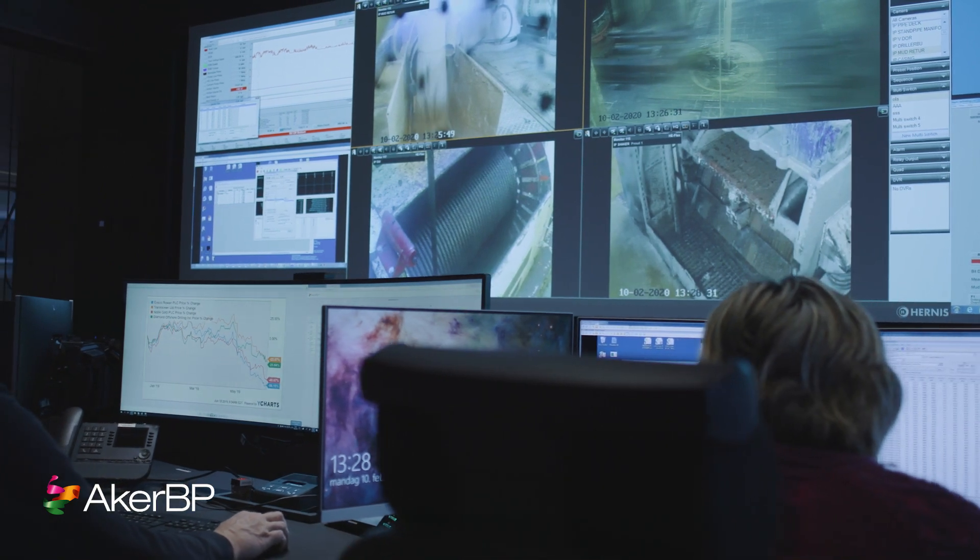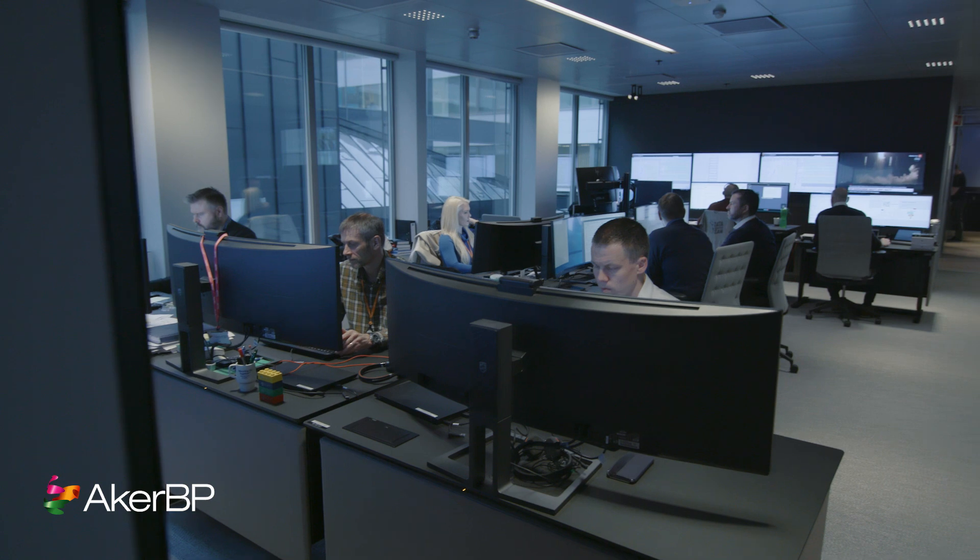We monitor quality of the data and we are running operations in here. We've moved people from rig to shore to do geosteering operations, for example — all enabled by having all the experts in one space.